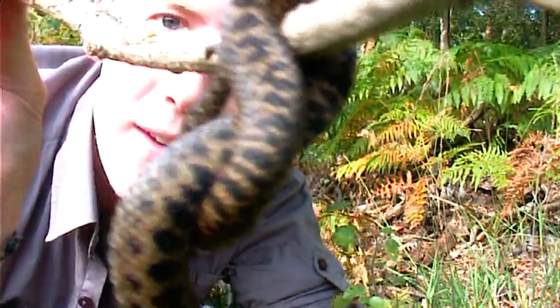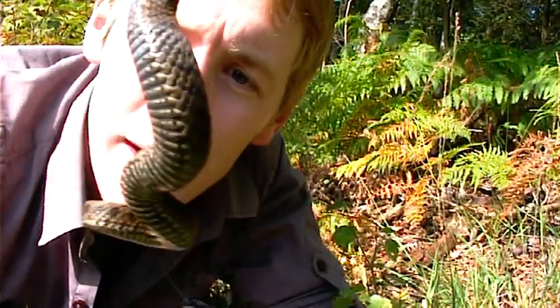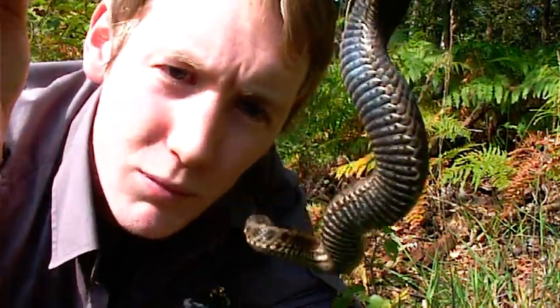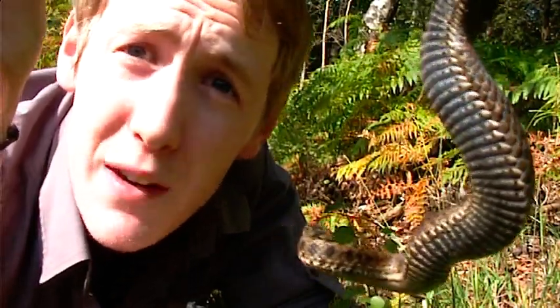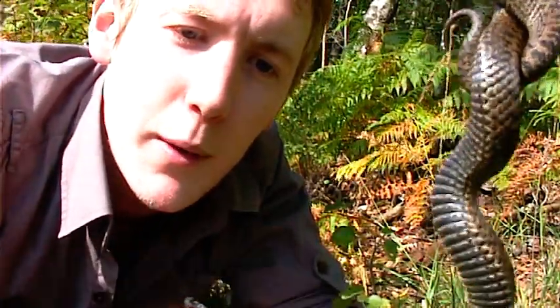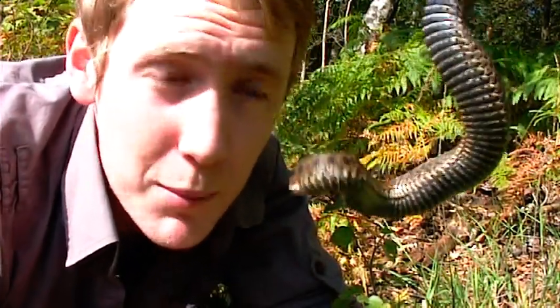Have a look at her — she's nicely coiled herself around this stick, good support. She'll probably be looking for a few last meals before she hibernates. These guys feed mainly off amphibians; their favourite food would probably be a newt or a frog. And of course amphibians themselves are declining hugely in number around the world and across the UK, so less amphibians means less European vipers.